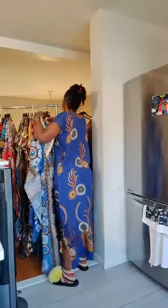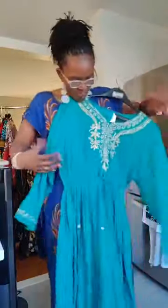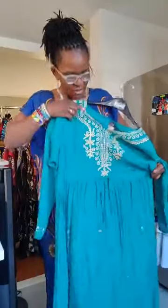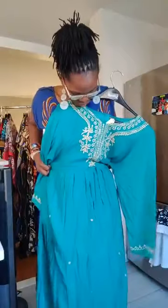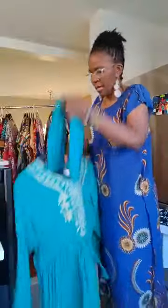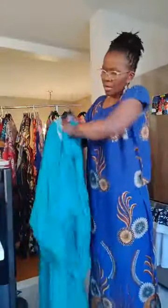Number four is beautiful — this is the last one. This one is also 1XL to 2XL max. It has a belt — you can pull it — and it has a head wrap, a green one. So that's number four, 1XL to 2XL.